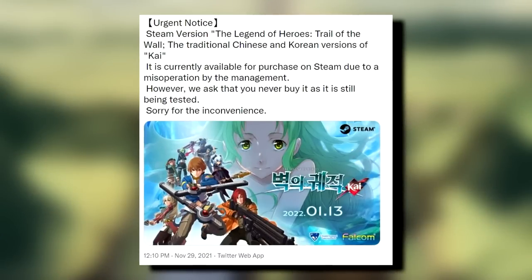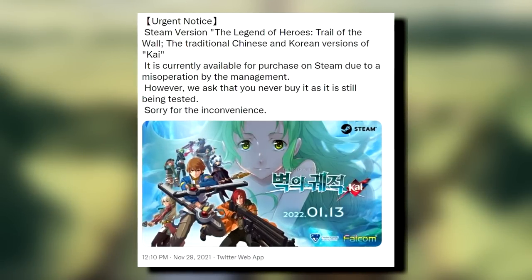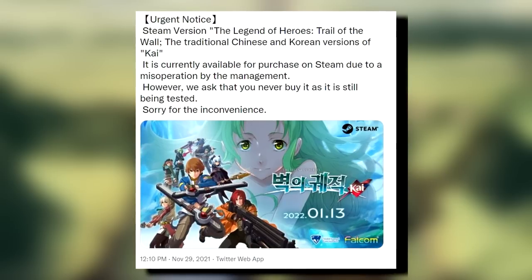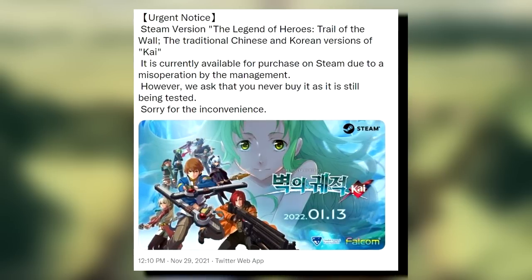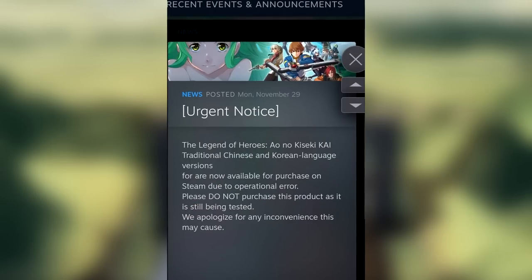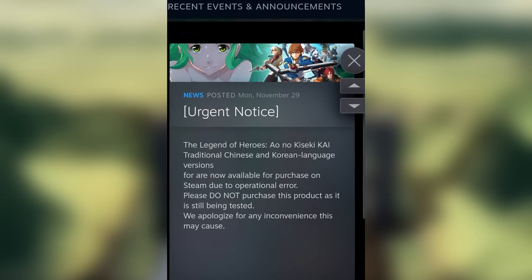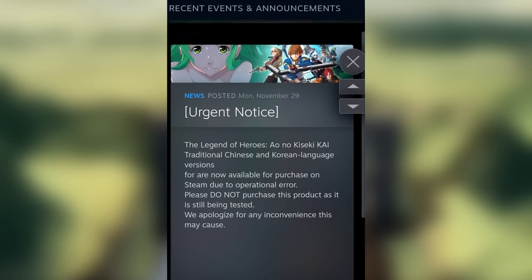Back to Falcom — since we've mentioned the Western releases of upcoming Trails titles, let's also look at the Clouded Leopard Entertainment versions for Asia. They made a faux pas on November 29th by making their Steam version of Aldo Kiseki available for purchase. Upon realising their mistake, they implored eager buyers to refrain from purchasing as the title was still in the debugging phase. This version is due out officially in early 2022.